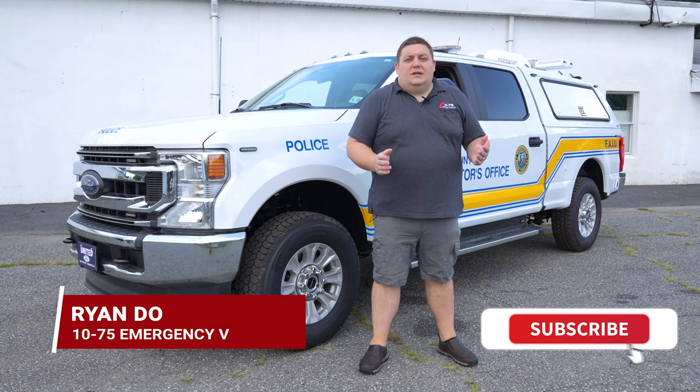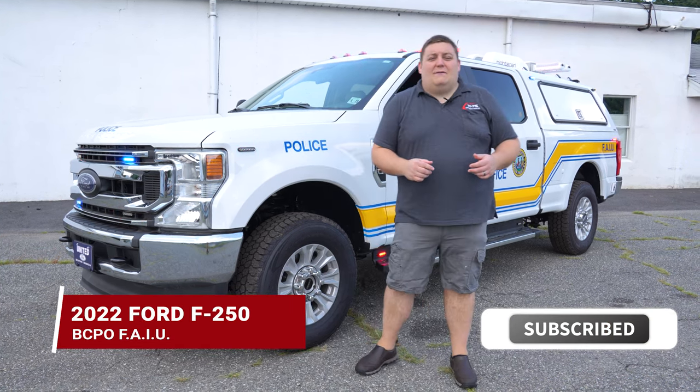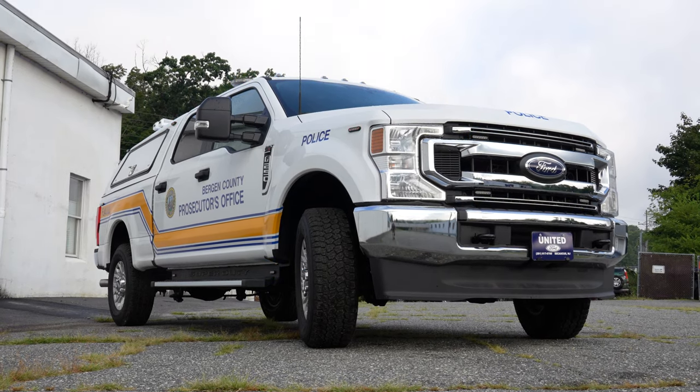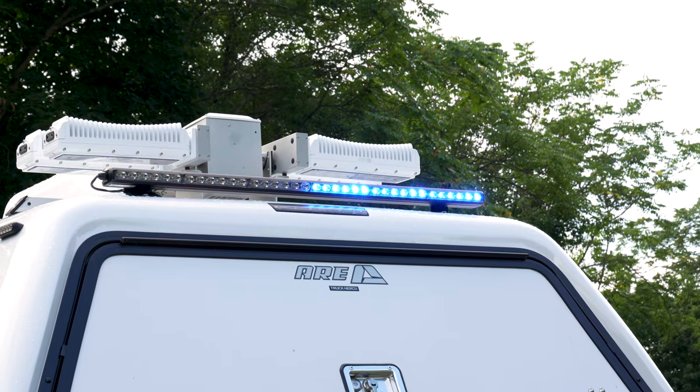Hey, how you doing? It's Ryan with 1075. Come check out this week's build showcase of this 2022 Ford F-250 for the Bergen County Prosecutor's Office. This is a duplicate of the Bergen County Prosecutor's Office fatal accident investigation truck that we built a year or two back.